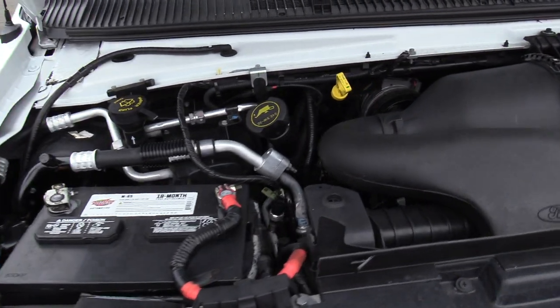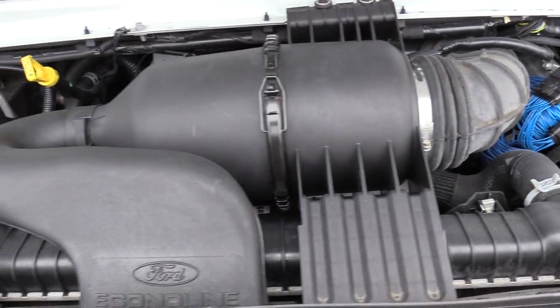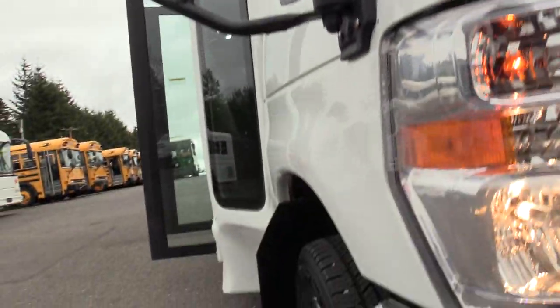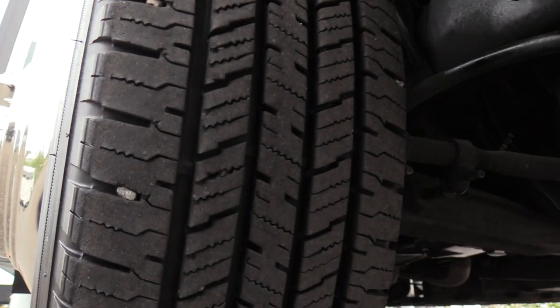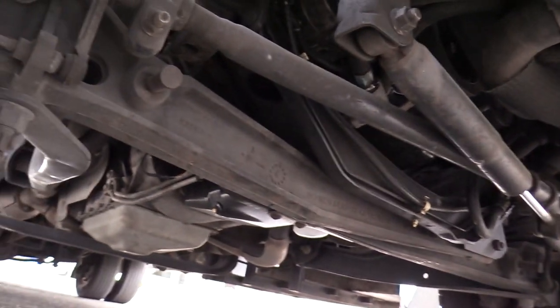First things first, powered by the Ford Triton 6.8 liter V10 gasoline engine, of course coupled with an automatic transmission. Nice good tread on the front passenger side tire. And a shot of under the engine area as well.